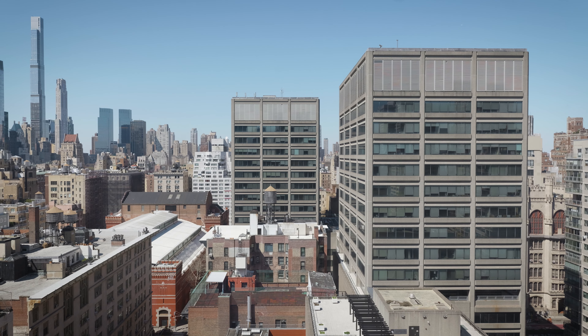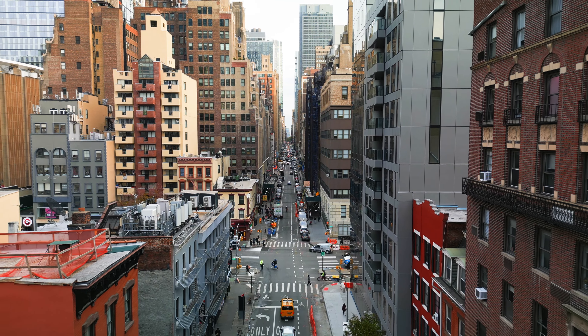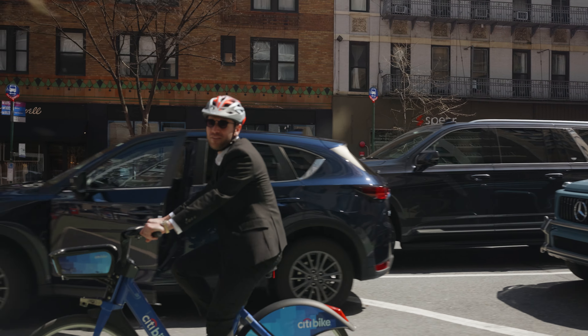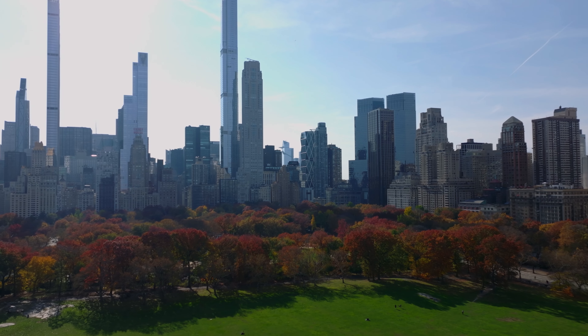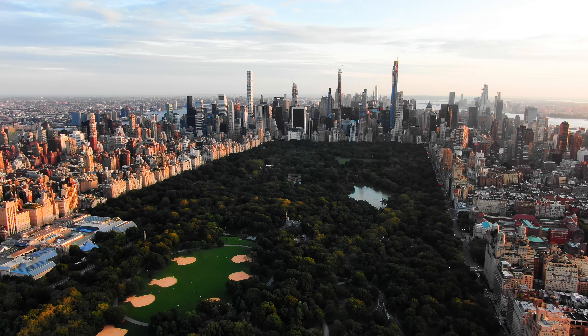The Upper East Side is an amazing neighborhood in Manhattan, known for its great restaurants, bars, and entertainment. It's also very close to Central Park, which I refer to as the heartbeat of Manhattan. The location offers great transportation, accessible between the subways and the buses. It's an amazing place to live, and a great lifestyle to be lived.